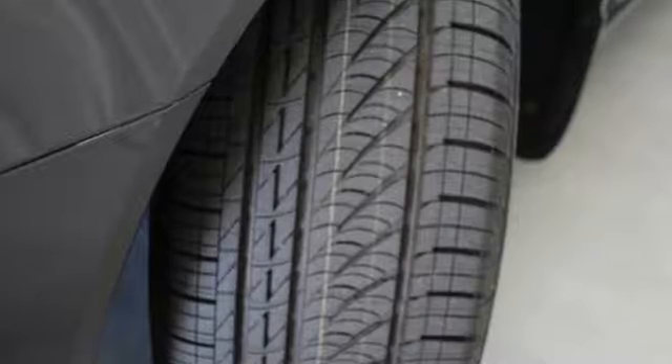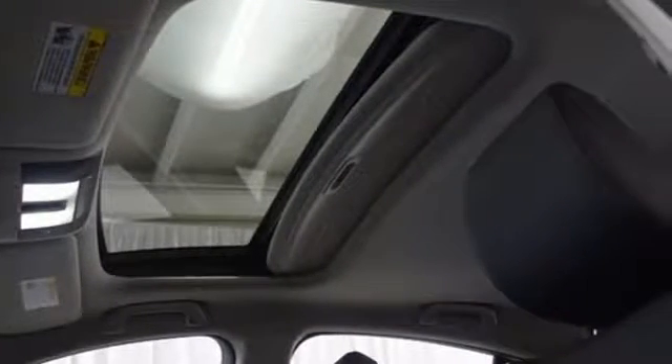Comfort, luxury and style — these are the hallmarks of the 2013 TL. Come see it today.